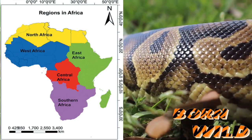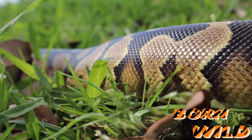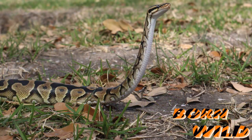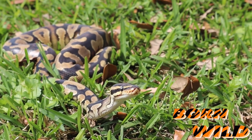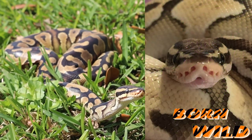Ball pythons, also known as the royal python, are native to West and Central Africa. The ball python has a dark brown or black background with light brown blotches on the back and the side, with a white or cream color belly scattered with black markings. They are stocky with a smaller head, button-shaped eyes, lined with small pits around the lips.